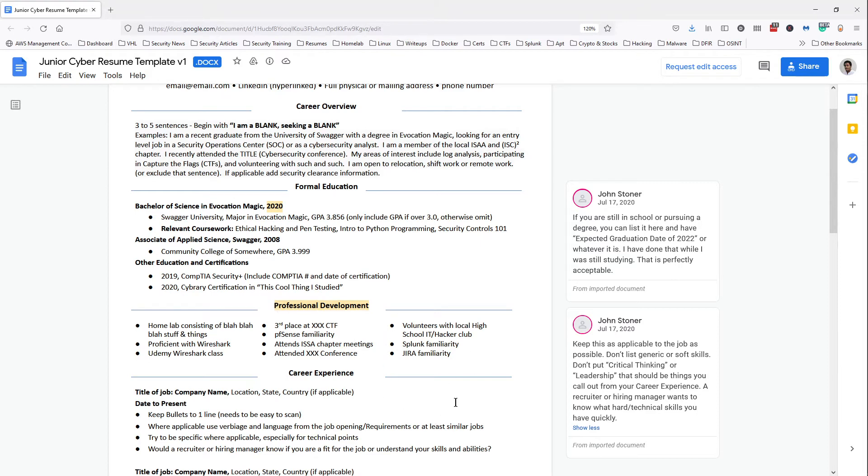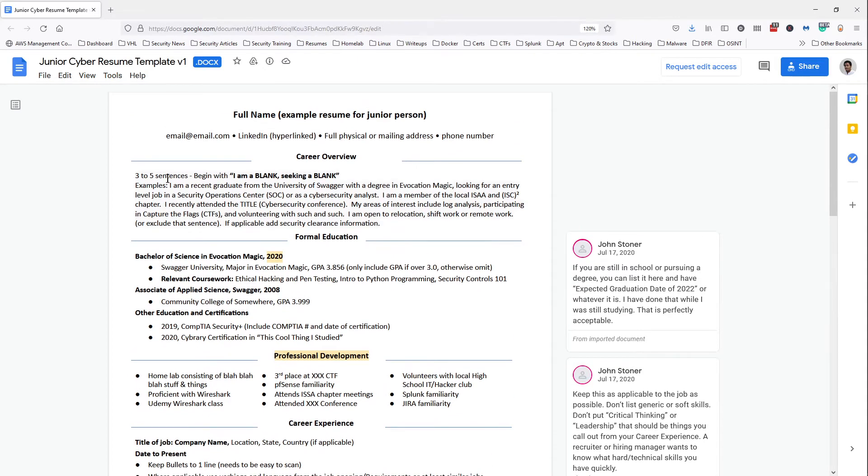That's essentially everything I wanted to cover. I'll share the link to this resume right after we're done so you can download it and tailor it to your own specific experience. Once you've tailored it, drop it in the resume review channel and we'll give you tips on what to improve and how to adjust it to fit the positions you want to apply for. Does anyone have any questions about resume building or applying for entry-level jobs?